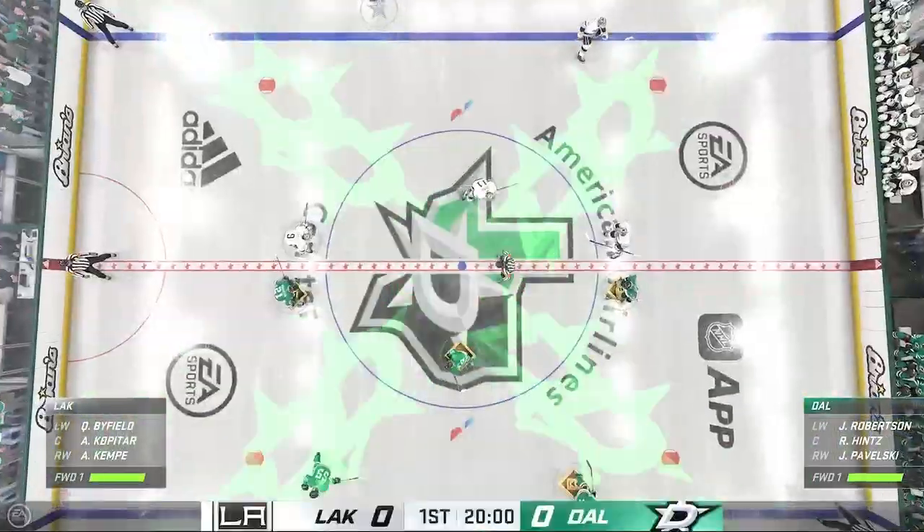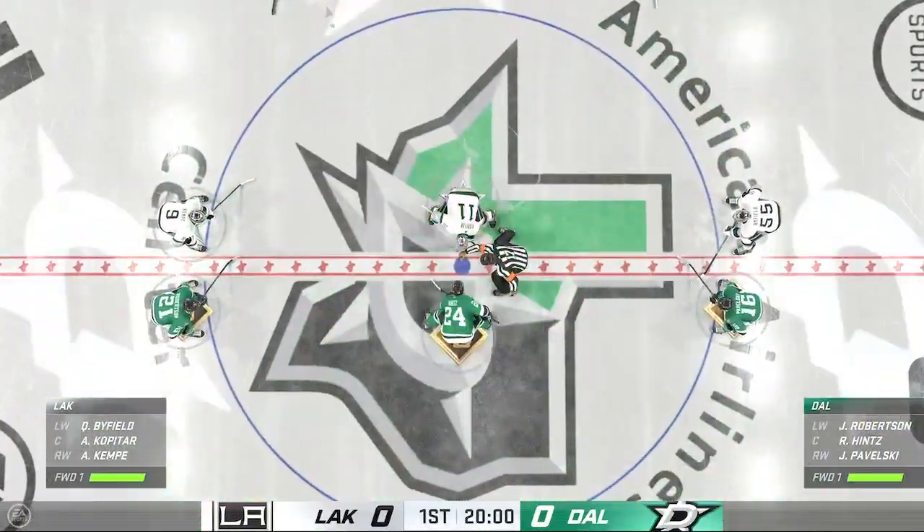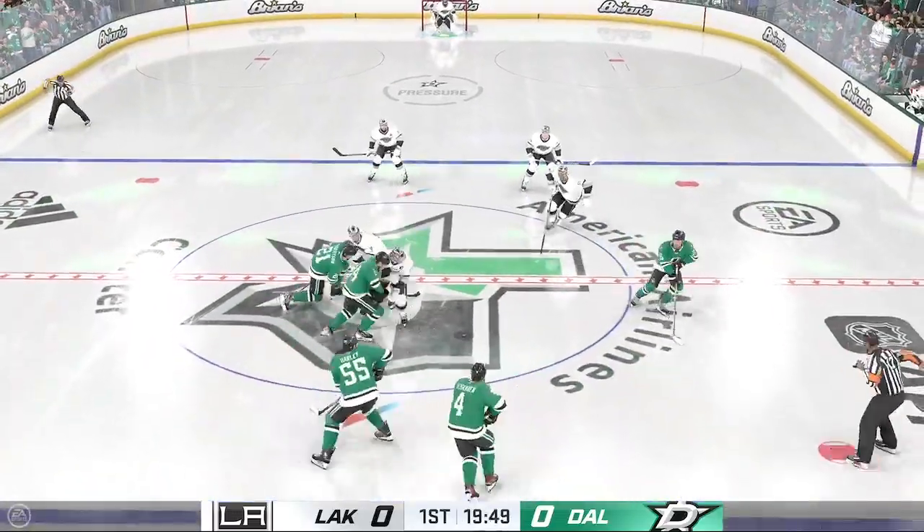A lot of bounce on both blue lines here and we are about set to drop the puck at the center. The Stars win the draw and they'll start on the attack.